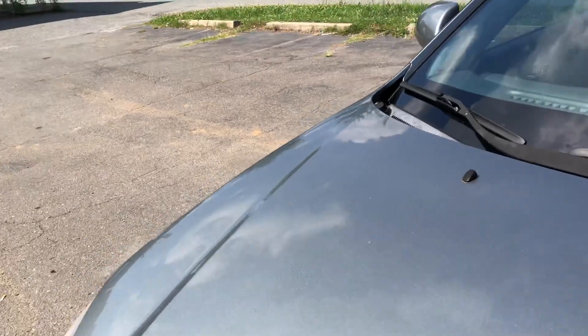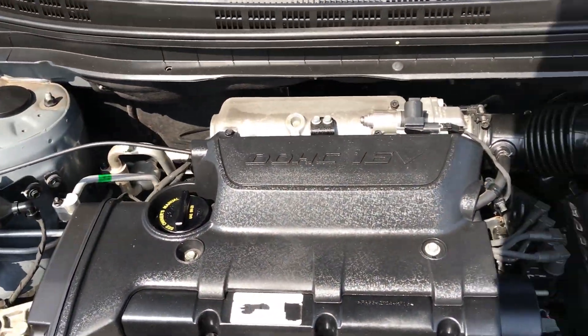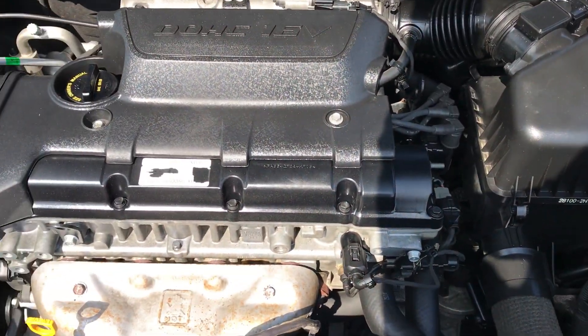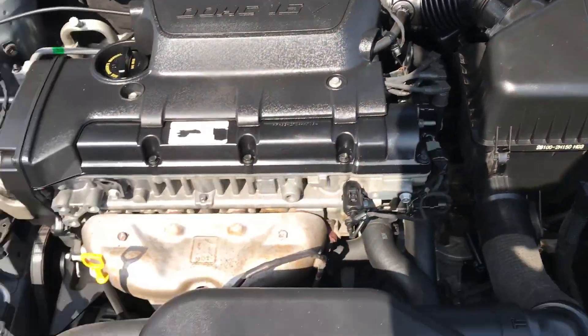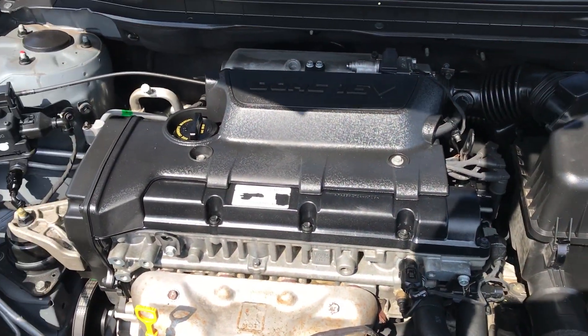Let's take a look under the hood and look at the power plant. Nice and clean under the hood here. As you can see, this car has been well serviced and taken care of even from under the hood. No rust, dirt, debris or corrosion to be found.